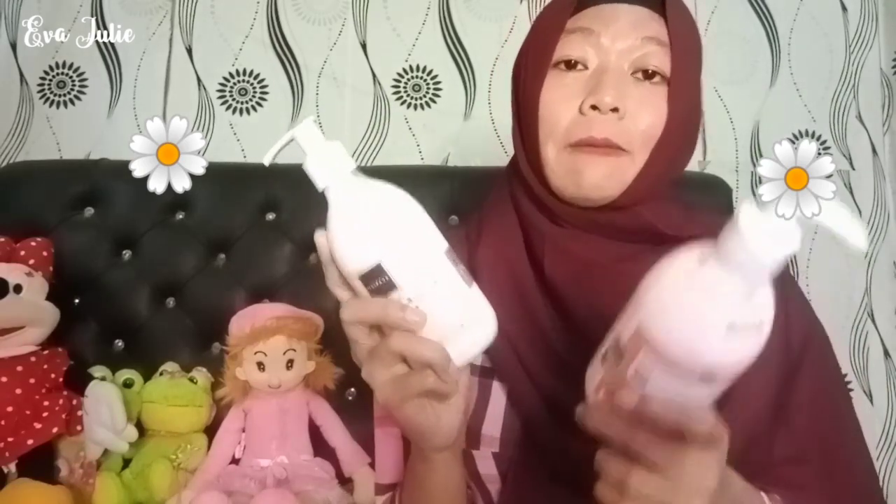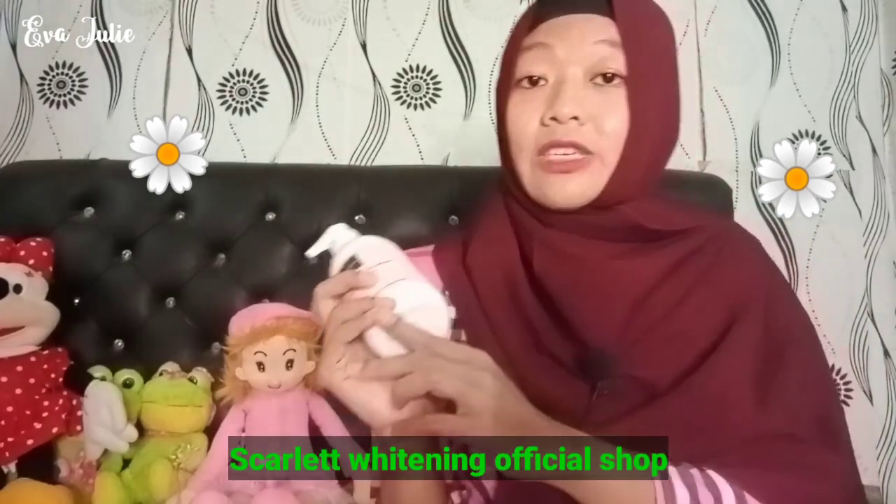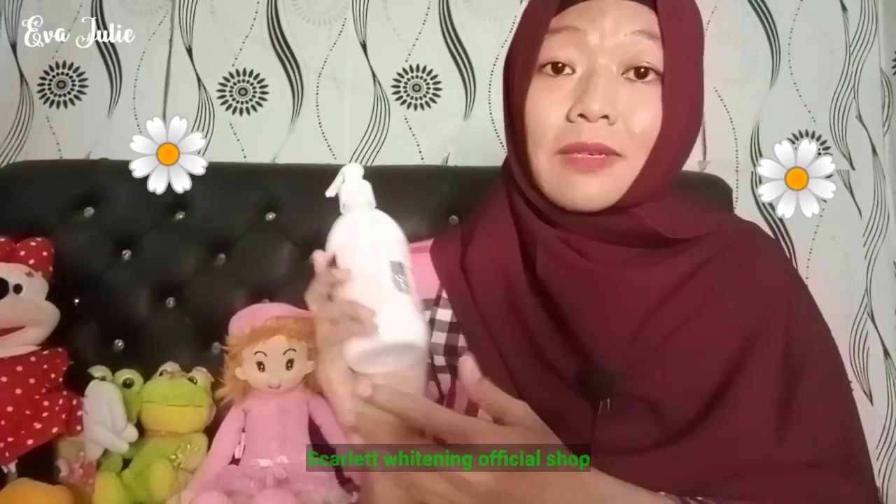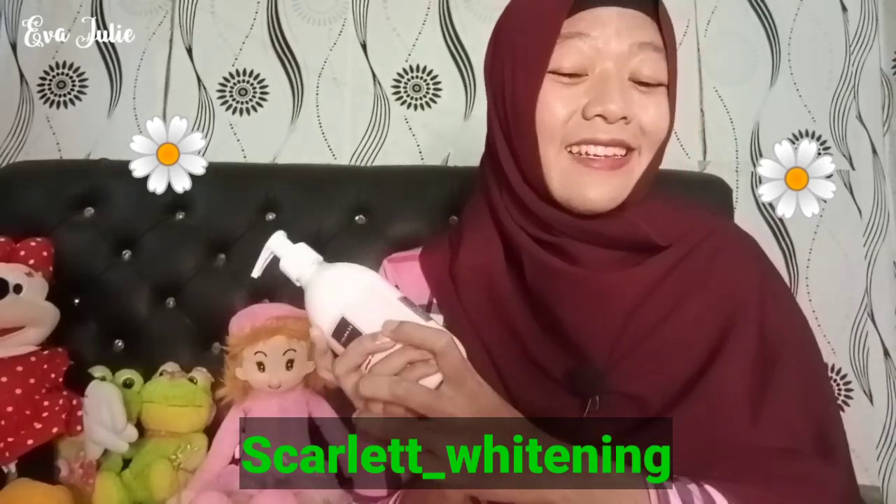Karena aku udah beberapa bulan ini pakai body lotion dari Scarlett dan menurut aku sangat oke ya. Untuk pembeliannya sendiri, kalian bisa beli di Shopee yaitu di Scarlett Official Shop, dan kalian juga bisa beli di Instagram resminya Scarlett yaitu scarlett_whitening.